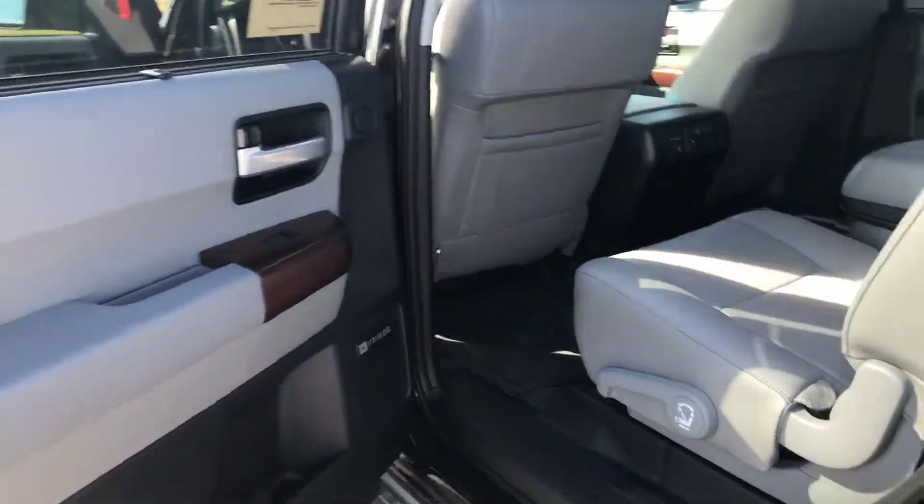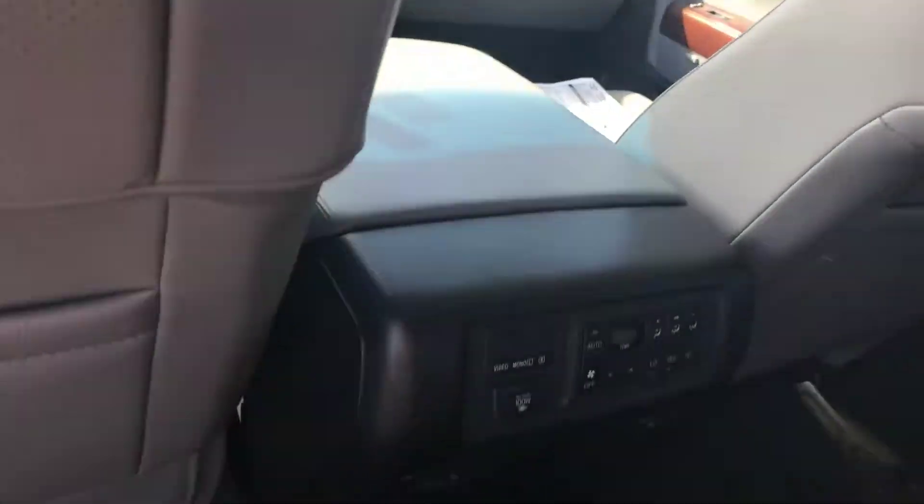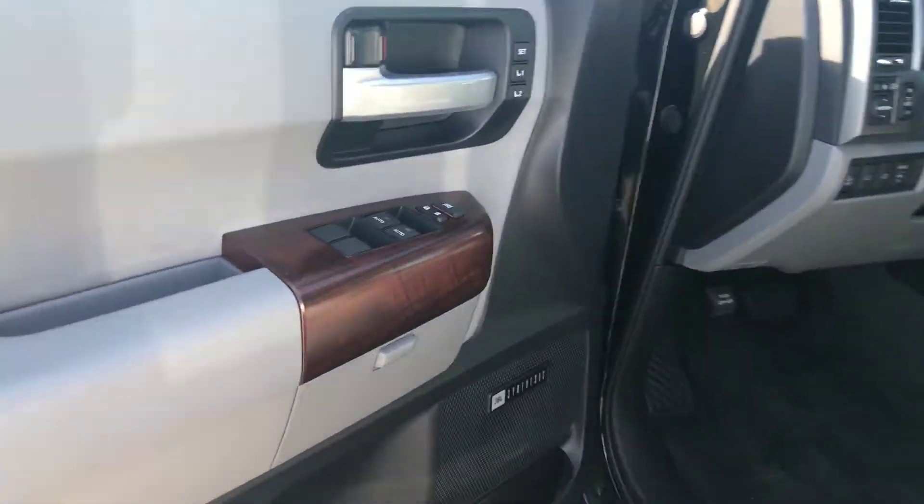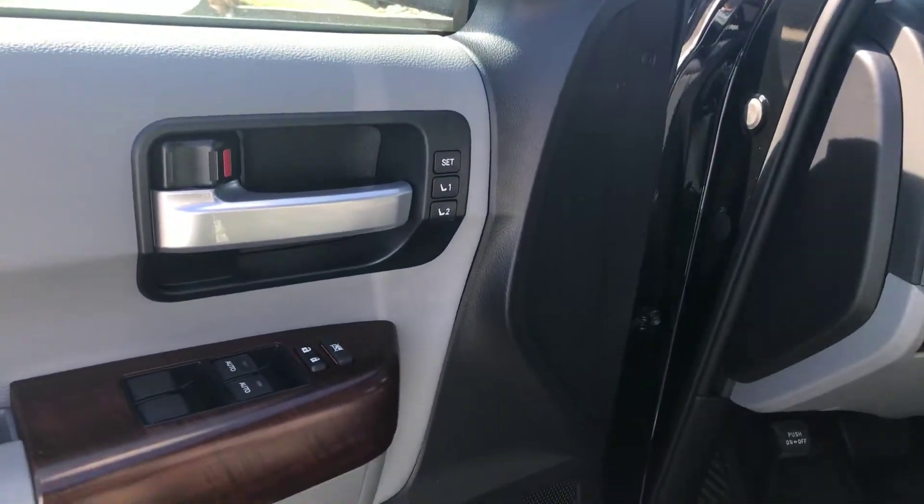The interior on this one is leather. You have your second row captains, also equipped with a DVD player. You have rear climate controls, and the second row is heated. In addition to your power windows and door locks, you get a memory setting for your driver's seat.